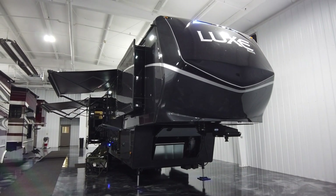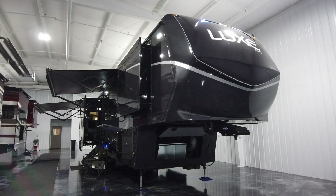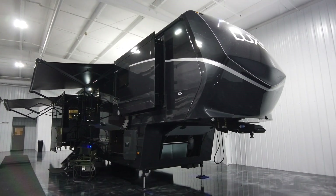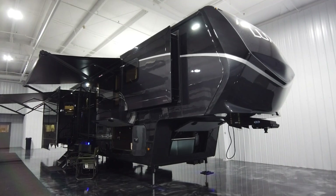Welcome to a walkthrough of a Luxe 42MD Elite fifth wheel. This all-season coach is ready for you and can be found in our inventory linked below.